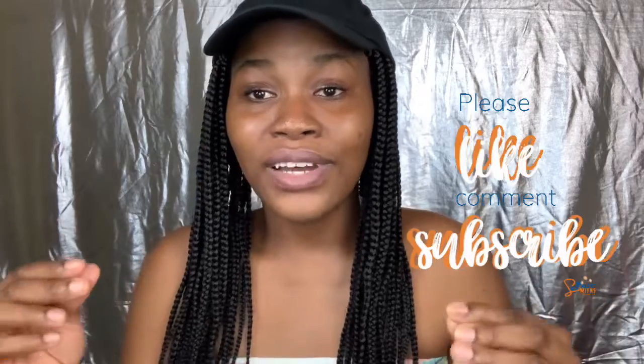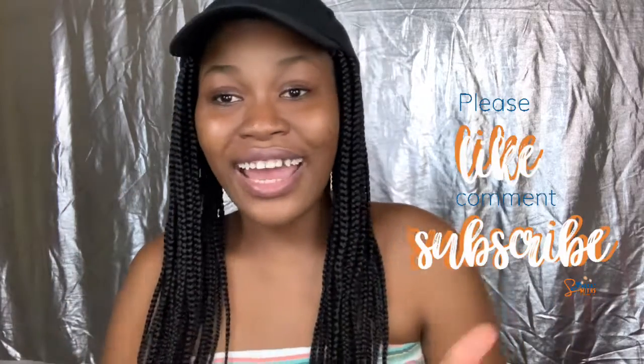Thank you so much for sticking around — see you guys in the next video next week! I'm definitely going to have another video on Thursday. I really couldn't upload it last Thursday because I had something really, really important to take care of. So guys, that is it. Thank you so much for sticking around! Don't forget to like, comment, share, and subscribe to my channel. If you're new, welcome, welcome — and have a wonderful 2022, everyone. Bye, guys!